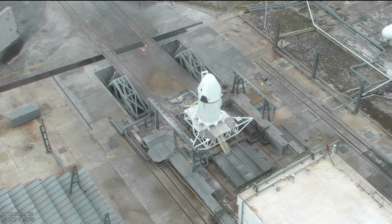Here's a video of a demonstration of a pad abort profile with two Super Draco engines that were fired recently at the Texas McGregor facility, the rocket development facility of SpaceX.